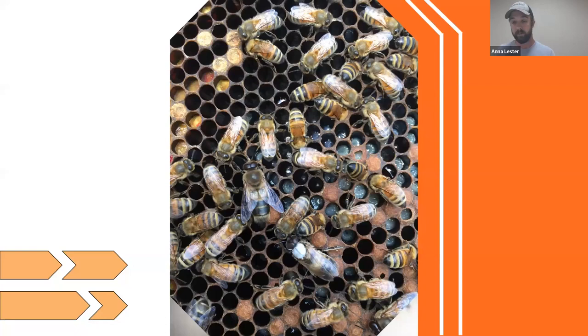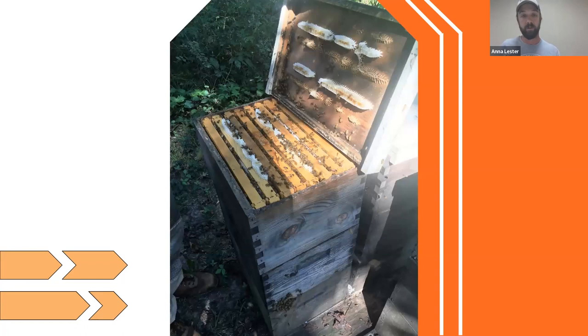Now we'll move into a basic hive setup. There's going to be a bottom board on the bottom that holds the boxes and has an entrance. This is a bottom board — it's just a frame that's open at the front, and then the boxes stack on top of it.